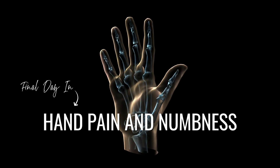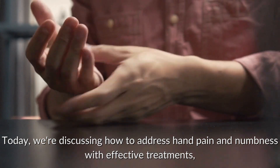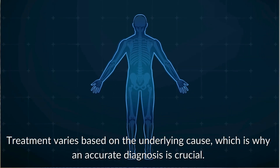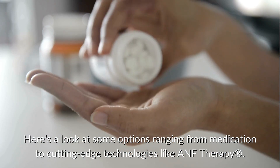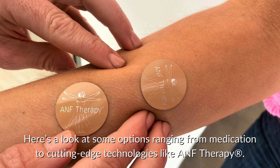It's our final day in this series. Today, we're discussing how to address hand pain and numbness with effective treatments, including a unique approach using ANF therapy. Treatment varies based on the underlying cause, which is why an accurate diagnosis is crucial. Here's a look at some options ranging from medication to cutting-edge technologies like ANF therapy.